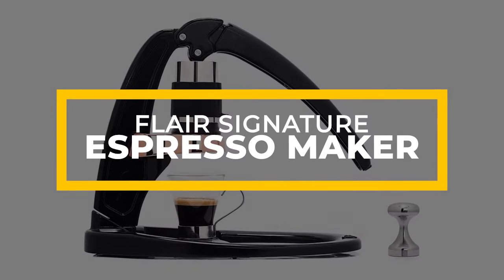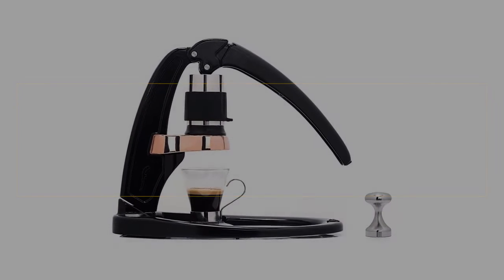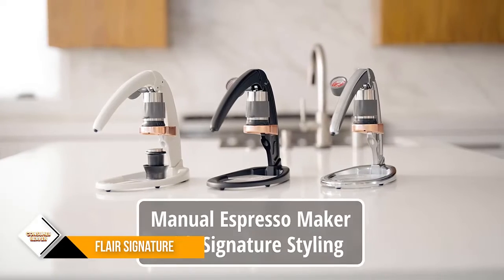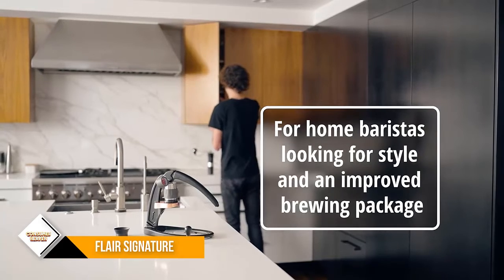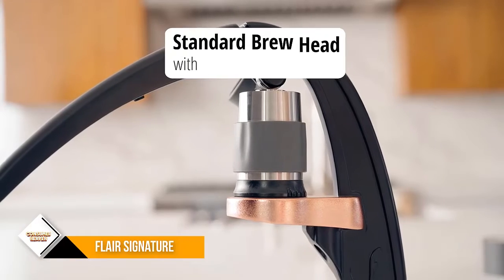Number 1: Flair Signature. The Flair Signature Espresso Maker looks less like a kitchen gadget and more like something you'd see on a plinth in an art museum. While this is the heaviest espresso maker by far on this list, the Flair actually packs into a relatively compact travel case that makes it great for bringing out to the lake house, visiting the in-laws, or even car camping trips.